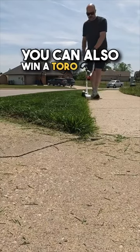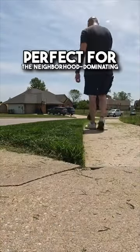Good lord! You can also win a Toro Summer of Stripes merch box, perfect for the neighborhood dominating lawn dad.